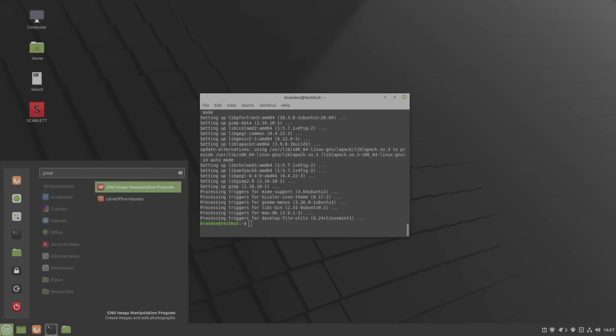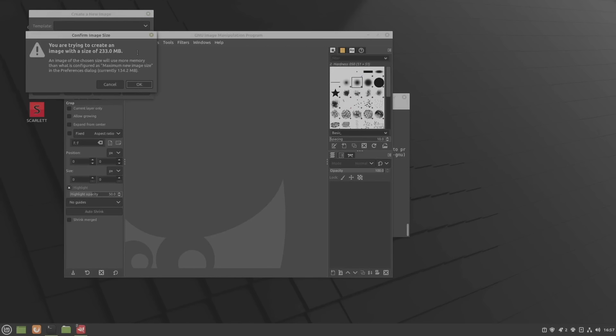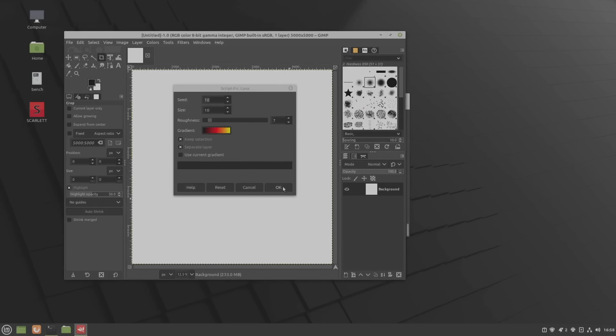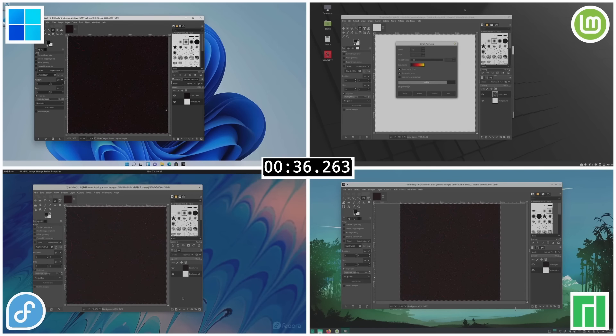After editing videos I usually fire up GIMP for some minor graphic design work. To benchmark this, I opened a blank 5000 by 5000 pixel canvas, went to the filters, and rendered out the lava texture — a fairly strenuous process that makes for a nice comparison. Both Manjaro and Fedora tied for first place at 31 seconds, followed closely by Windows 11 at 35 seconds, and unfortunately Linux Mint came in last at 42 seconds.